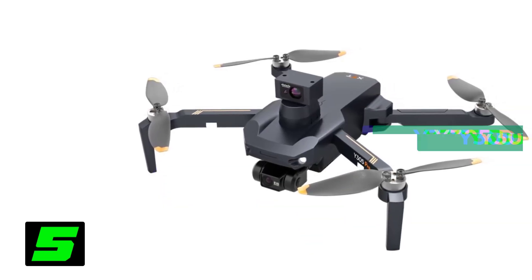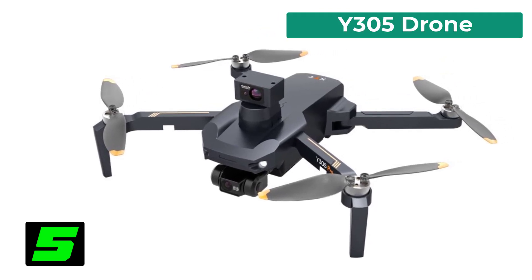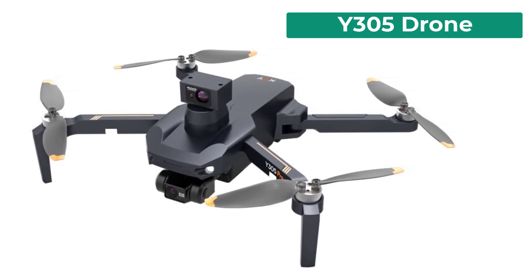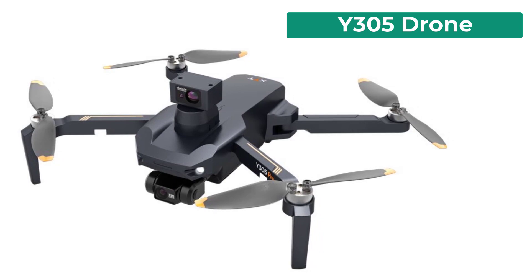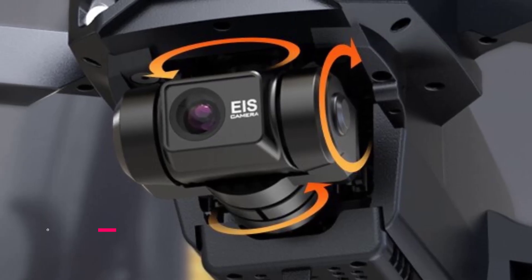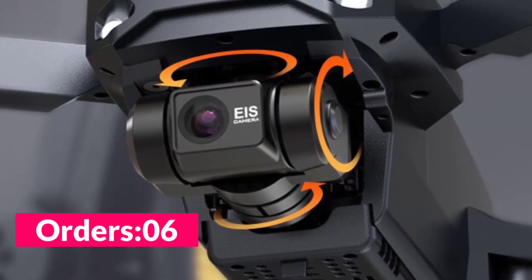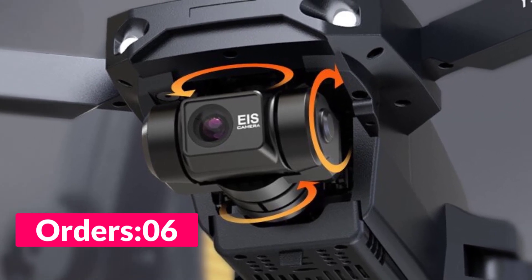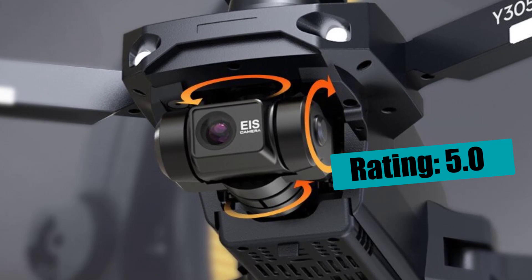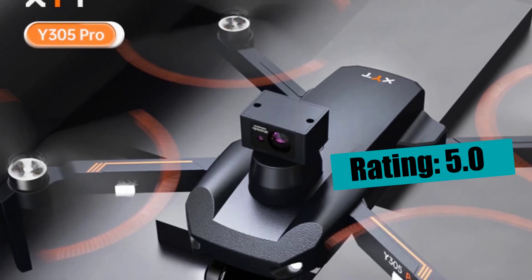Number five on our list is the Y305 drone. Specifications: brand name Friday, GPS yes, camera features 4K HD video recording, sensor size one-third point zero inches, flight time 35 minutes, remote distance 10 kilometers, drone battery capacity 3150 milliampere hours, camera mount type three-axis gimbal, optical zoom 50x, frequency 5G, drone weight 360 grams.